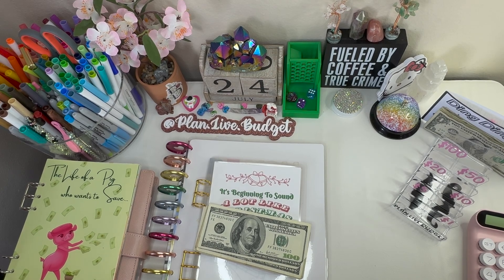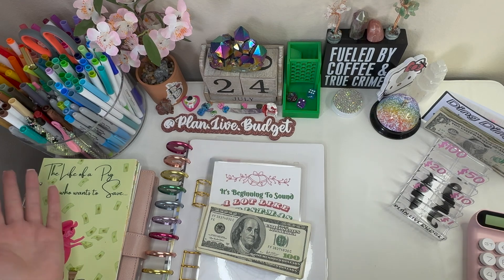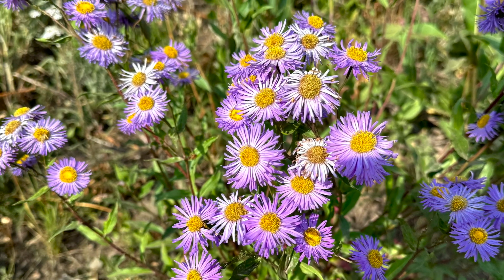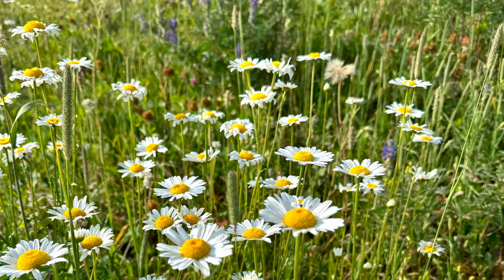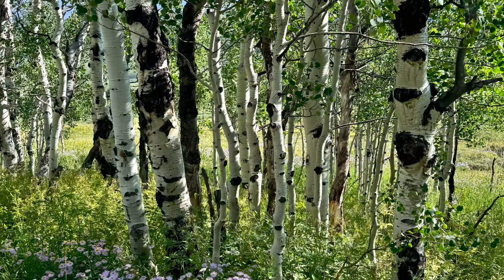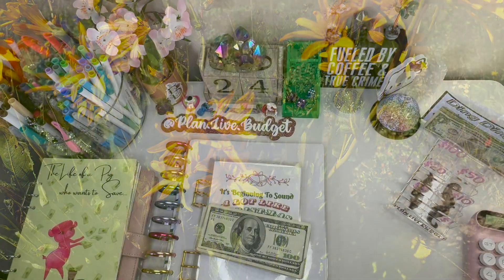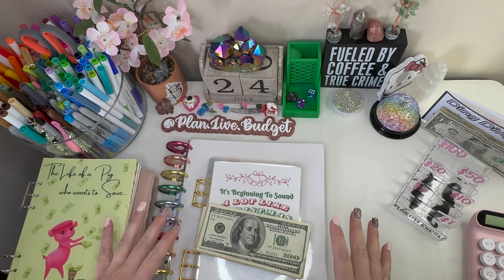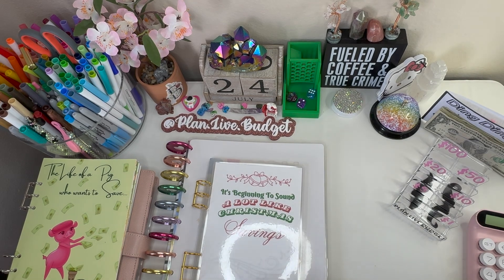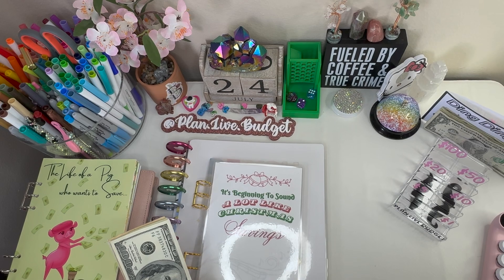This weekend we're going to hit up a place called Crescent Butte. I'll post some pictures up here if I don't edit beforehand, or I'll have it in a different savings challenge video. Super excited — it's supposed to be the spot to see the wildflowers in Colorado. Right now it's a lot clearer today than it has been.